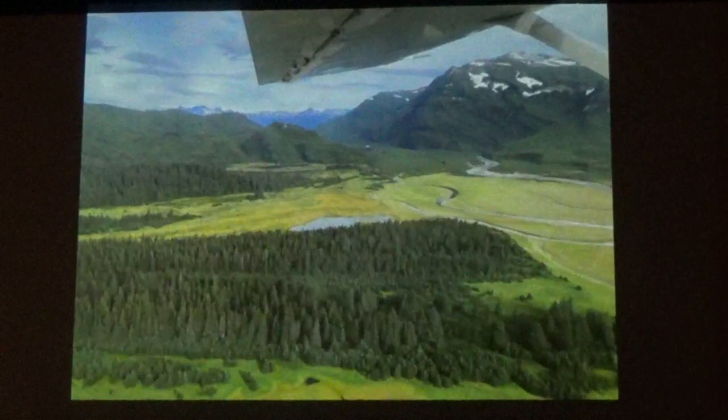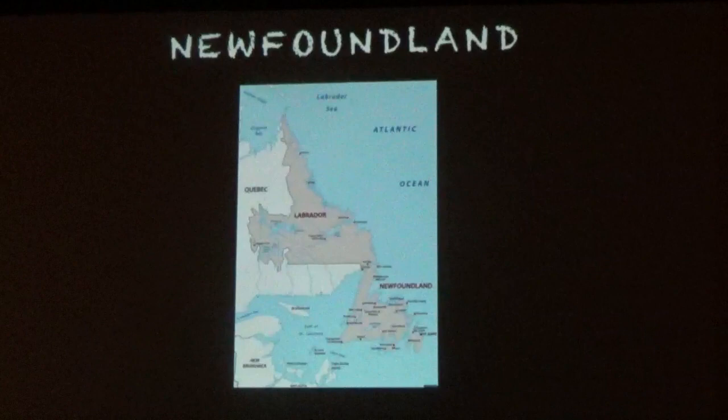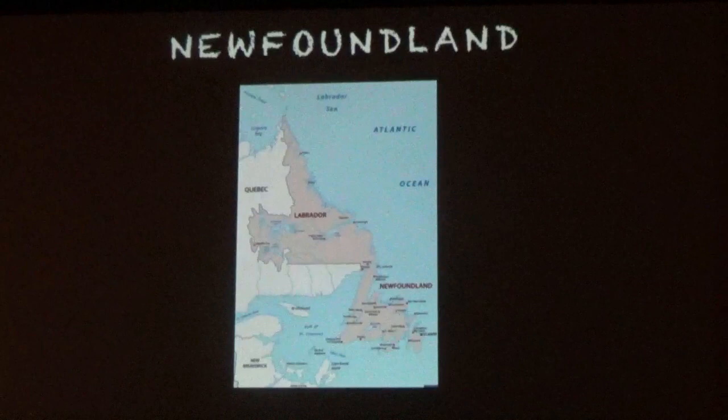After four days there, I flew back to Soldotna, caught a ride up to Kenai, went back to Anchorage, and then flew back to Rochester. In October, Don and I went to Newfoundland to find some woodland caribou. Newfoundland has a really interesting history — in 1949, they became the last province to join Canada.